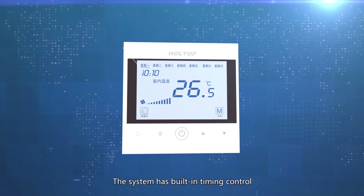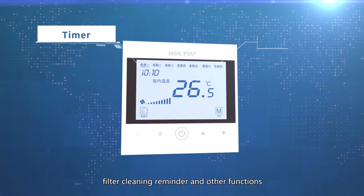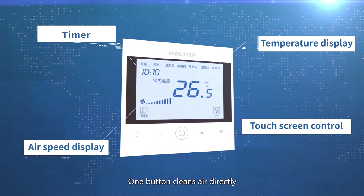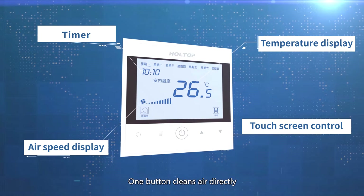The system has built-in timing control, filter cleaning reminders, and other functions. The operation is so simple and convenient — one button cleans air directly.